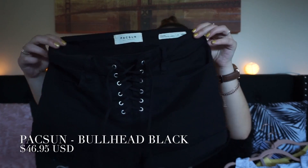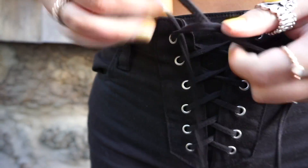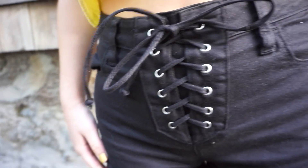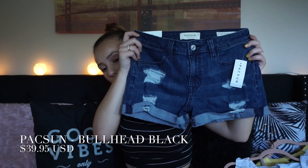Pacsun was having a buy one get one free on denim, so I got two pairs of shorts. These here are probably my favorite — they have this really cute lace detail in the front and they're high-waisted. And with that I got these regular denim pair; again, these are high-waisted too — they're called the Super Stretch Shorty and they're pretty comfortable.